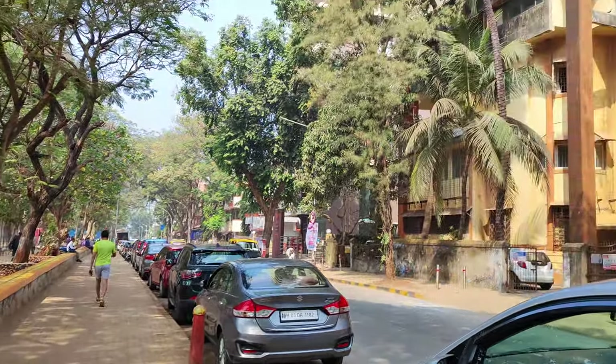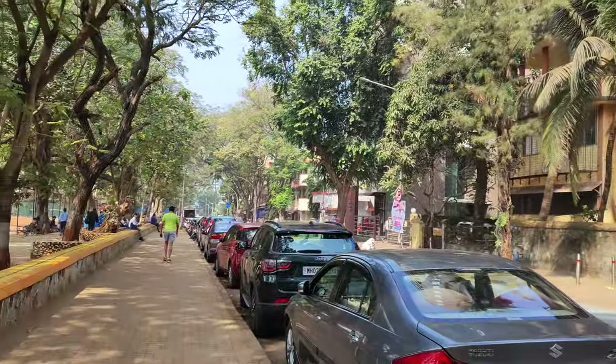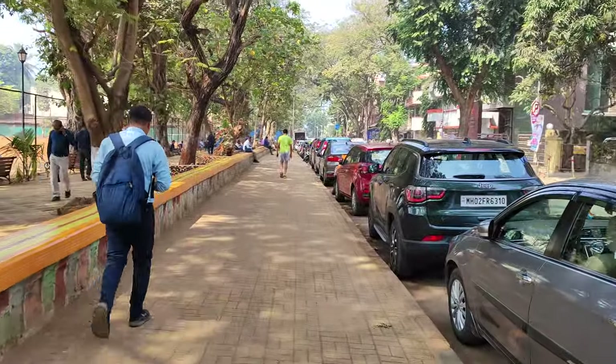The rear camera can record 4K videos at 30fps — handheld video is clear with minimal shake. The front camera can record Full HD, though it too feels overexposed and is best used indoors.